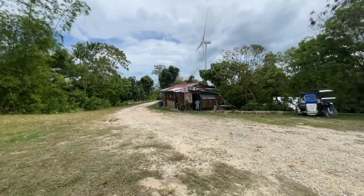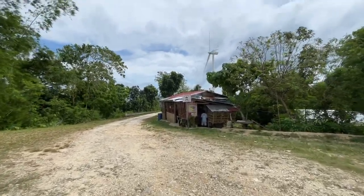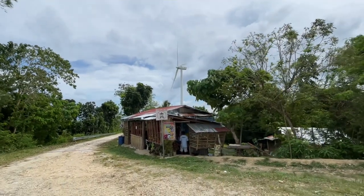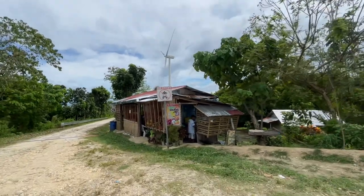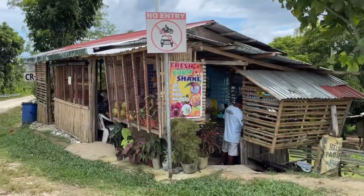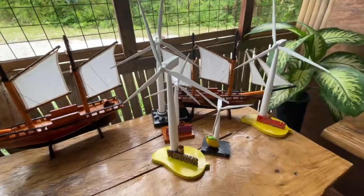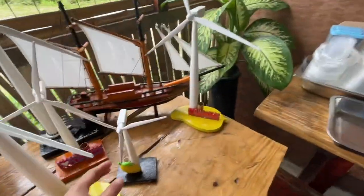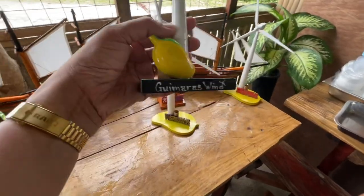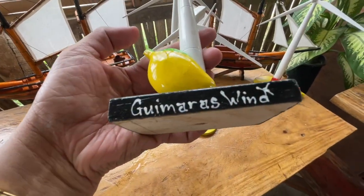Okay, let's have some refreshment. Let's buy buko juice here at the wind farm. Make a love show to everyone. Okay guys, look at this one — souvenir. So let's buy this one for my souvenir. Ayan — windmill with mango. Guimaras wind.